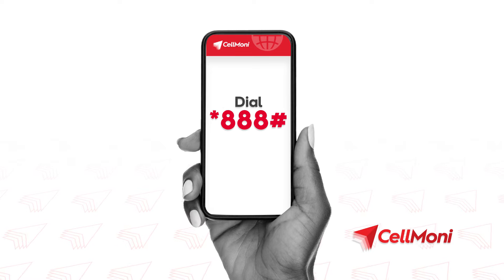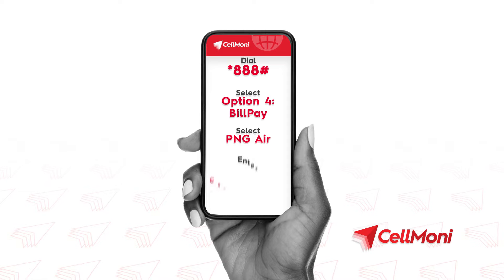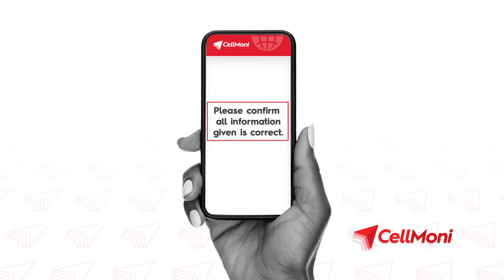Once done, dial star 888 hash, select option 4 for bill pay, then select PNG Air. Enter the CellMoney reference number. You will receive a pop-up message asking you to confirm that all your information provided is correct.